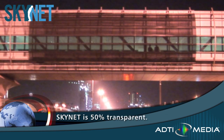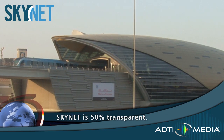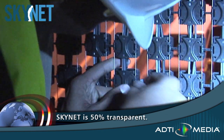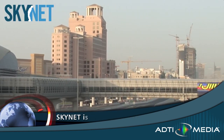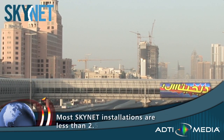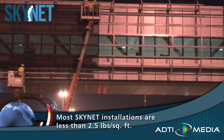Installed on a pedestrian overpass leading to the new light rail station near the beautiful Mall of the Emirates, the video display needed to be semi-transparent so people could enjoy the view. Because the pedestrian overpass had not originally been engineered to handle the weight of a traditional LED display, the solution needed to be very lightweight.